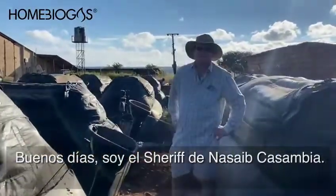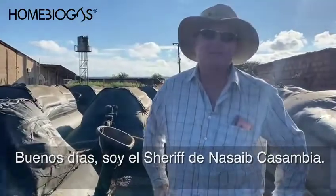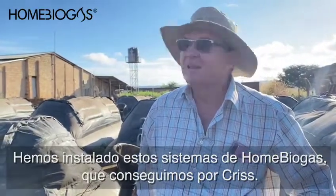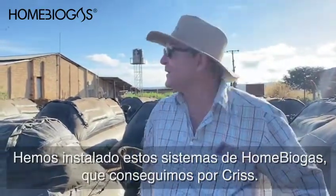Morning, I'm Paul Sheriff here in Mazabuka, Zambia. We've installed these home biogas units, which I found out from Chris.